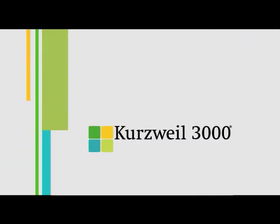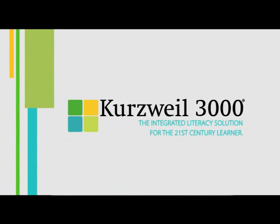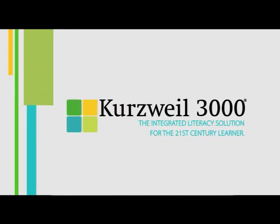With Kurzweil 3000, learning has no walls and no boundaries. It is the integrated literacy solution for the 21st century learner.